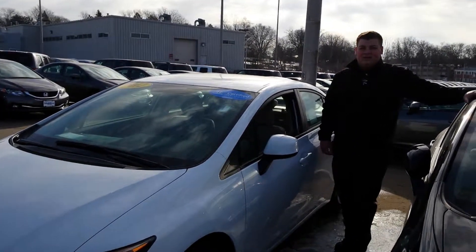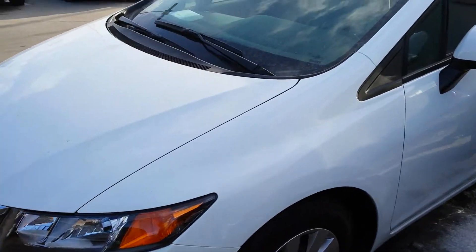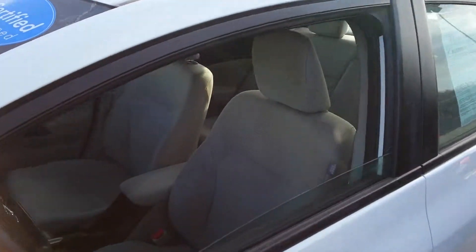Hey, how's it going, Susan? I'm Nate with Lujak. I want to go ahead and show you the Honda you've inquired about. This is a 2012 — as you can tell, it's certified pre-owned. Let's take a look at the inside for you.